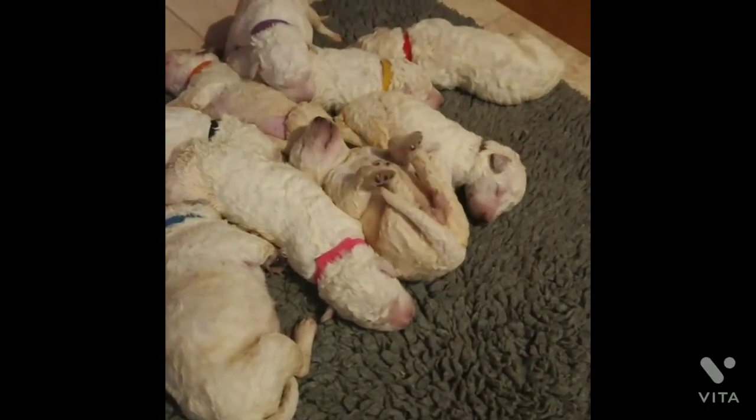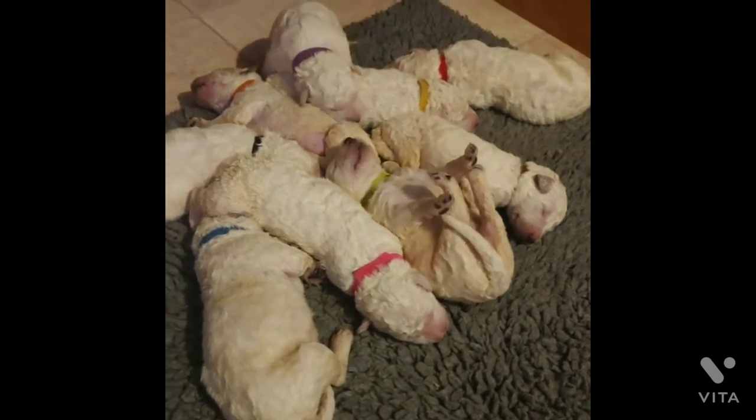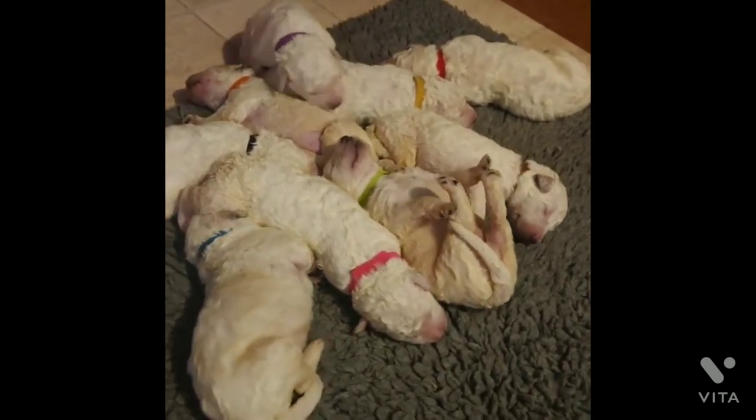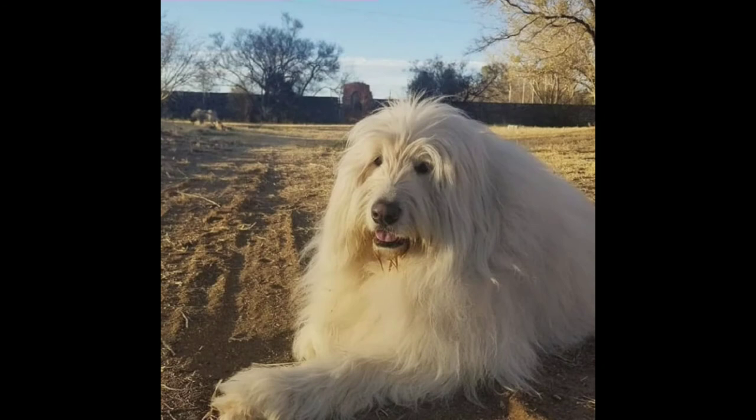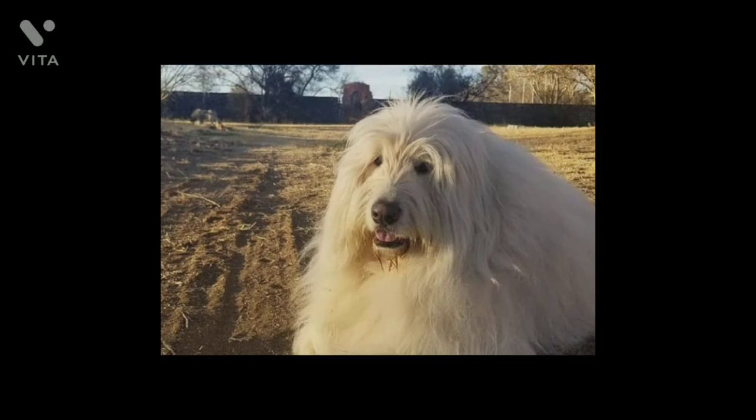Komondors are good companions for children in their own family, but they may have difficulty accepting visiting children. They're best suited to homes with older children who understand and know how to interact with dogs. Always supervise Komondors when they're with children, and never leave them alone with young children to avoid mishaps.